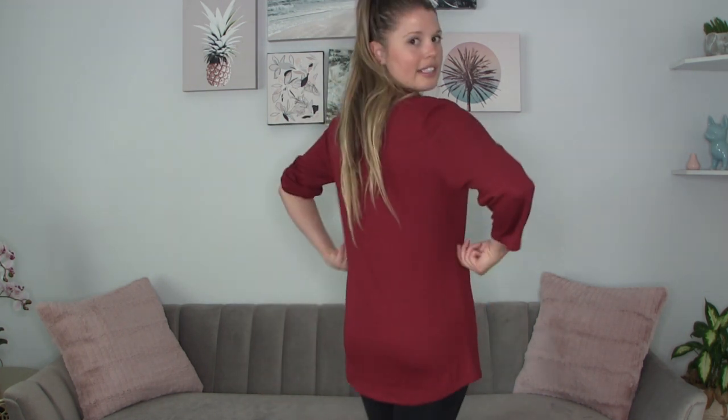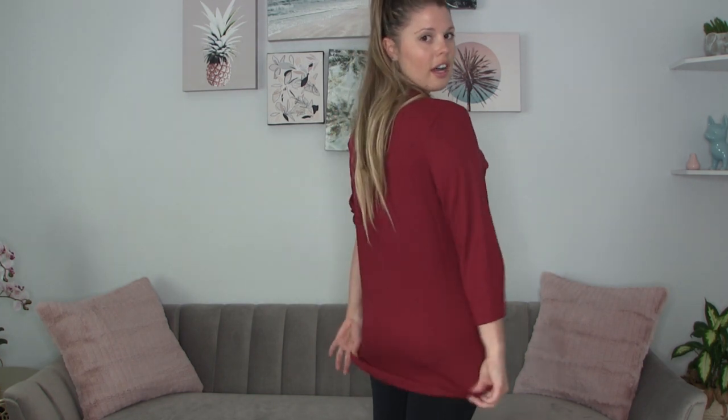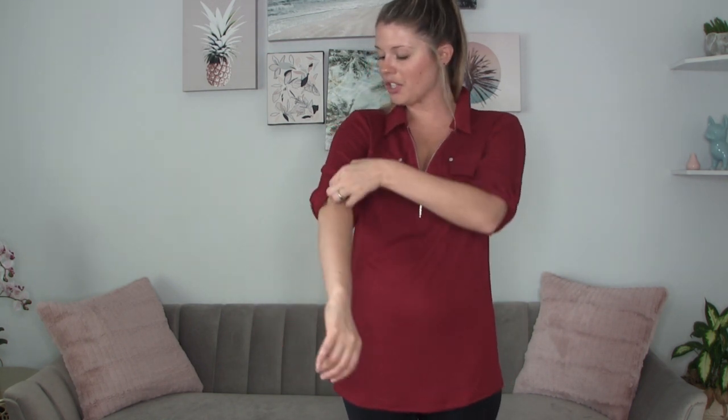It's long and definitely stretchy — it feels good. The material is nice and soft. It covers your butt if you're wearing leggings, and has a little collar for fashion. I definitely had one of these shirts when I was younger.